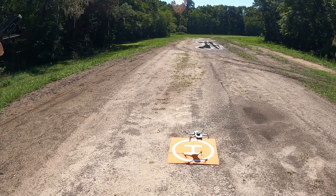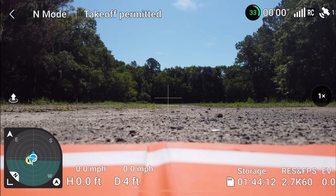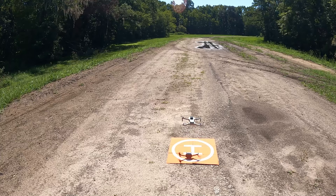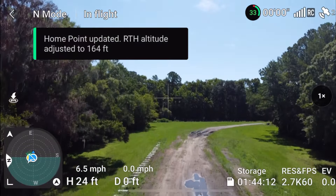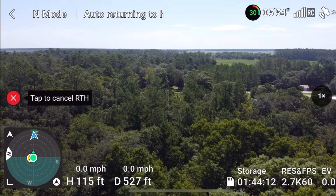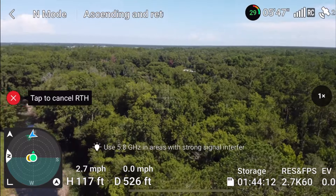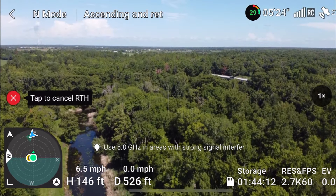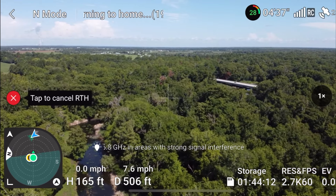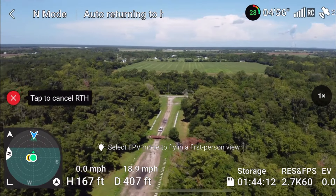I'm going to get Rose landed and we're going to do a compass calibration. Take two. We've got 33% battery left, so I think that's enough time for a test. Let's get her started back up and get her up in the air — just going to go straight up this time, maybe 50 to 100 feet. I like it whenever they fly sideways whenever they're coming home, but DJI took that away from us for the Mini 4 Pro.